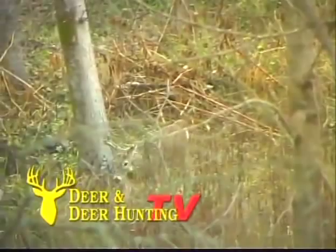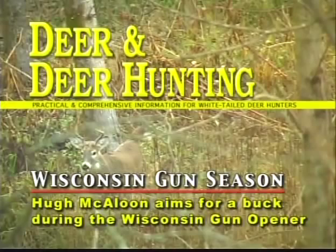We'll also explain why some bucks disperse farther than others. We have a great show in store for you, but first let's check out this exciting hunt.